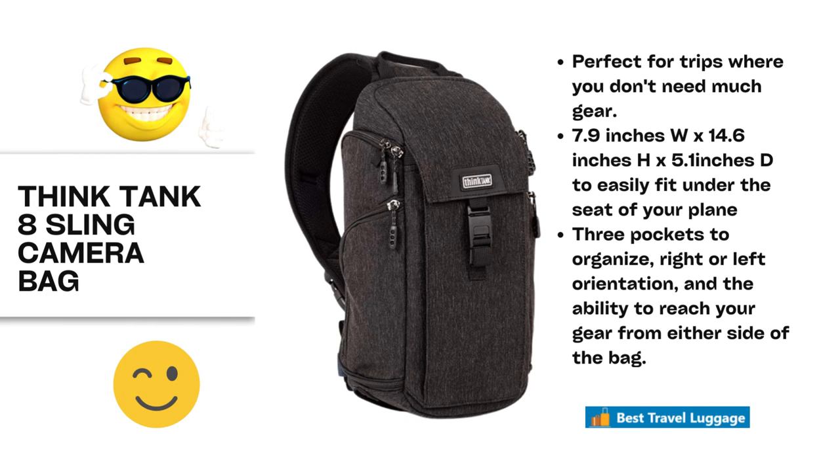And fifth, we are going to talk about a sling bag — the Think Tank 8 sling camera bag. It is for the person who is carrying smaller pieces and doesn't need as much camera gear. It definitely fits the TSA guidelines and could even be considered a personal item along with another carry-on. It has three pockets to organize, left or right orientation, and you can reach into it while carrying it from either side.